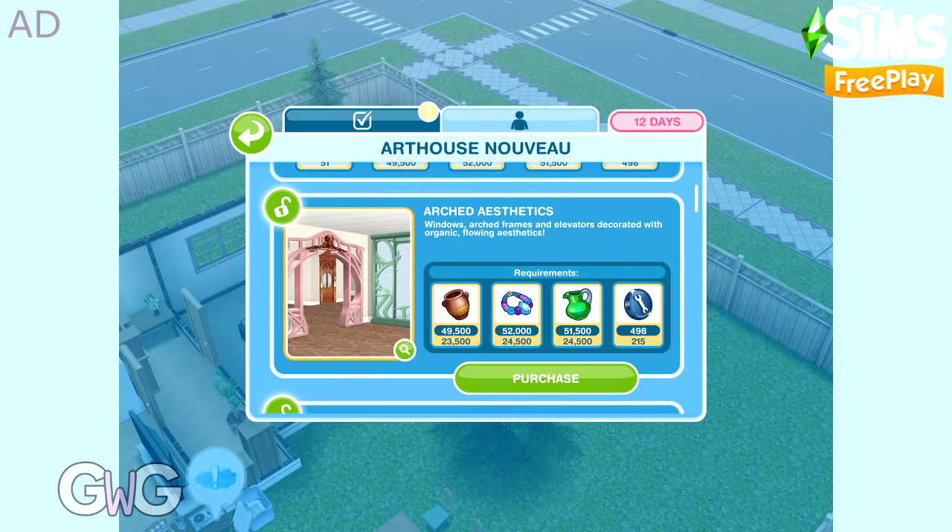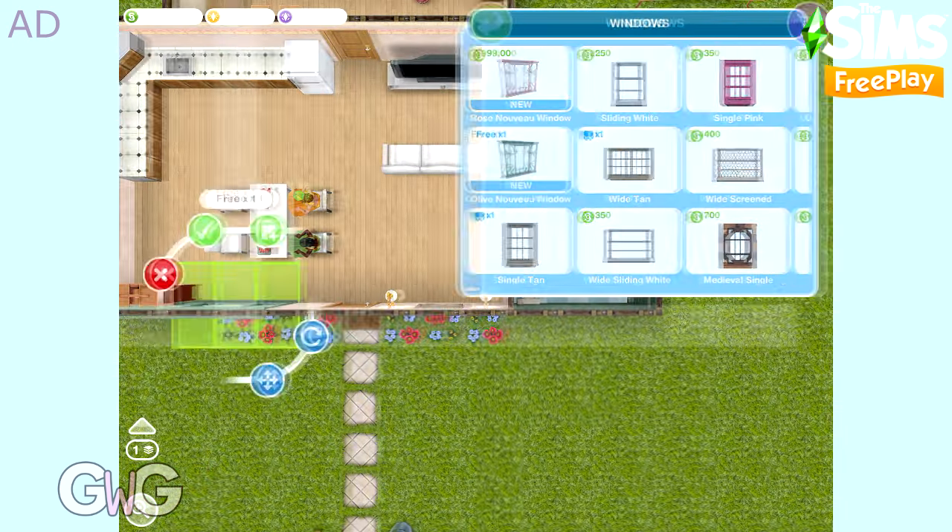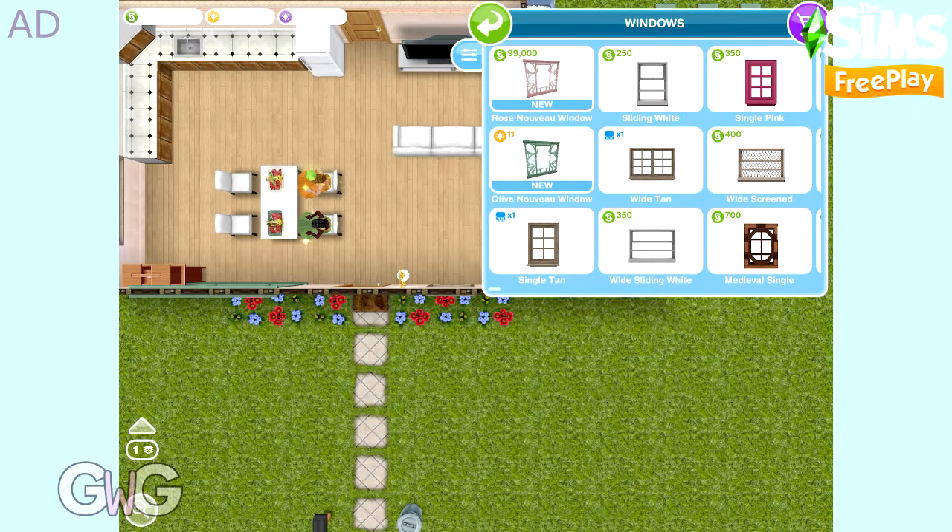This pack also contains the Oak and Pine Nouveau elevators. You can find the arches in the door section, the windows in the window section, and the elevators in the stairs section.